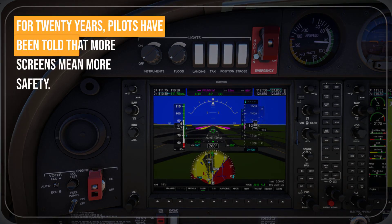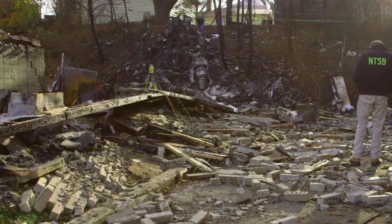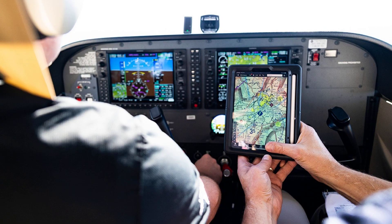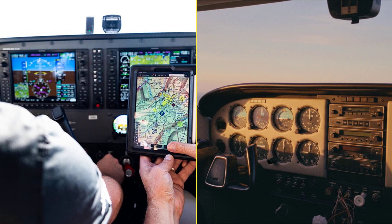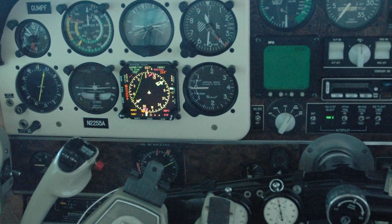For 20 years, pilots have been told that more screens mean more safety. The truth? Fatal accident rates haven't fallen. In some cases, they have crept up. Why does a cockpit packed with G1000 technology create a new breed of disaster, while the so-called old-school panel quietly stacks the odds for survival?